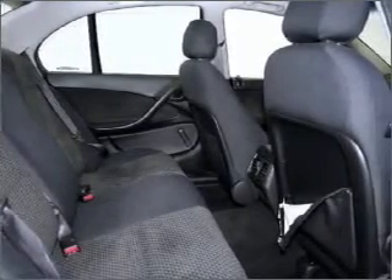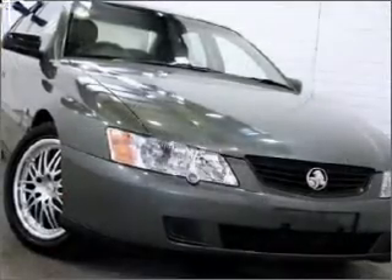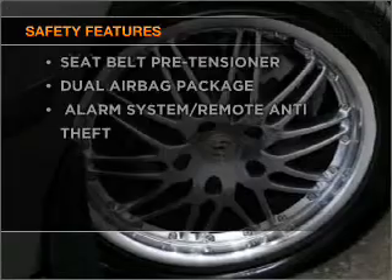The Anti-Lock Braking System will help deliver you safely to your destination. Rest assured, safety elements are included to provide you with a secure ride.